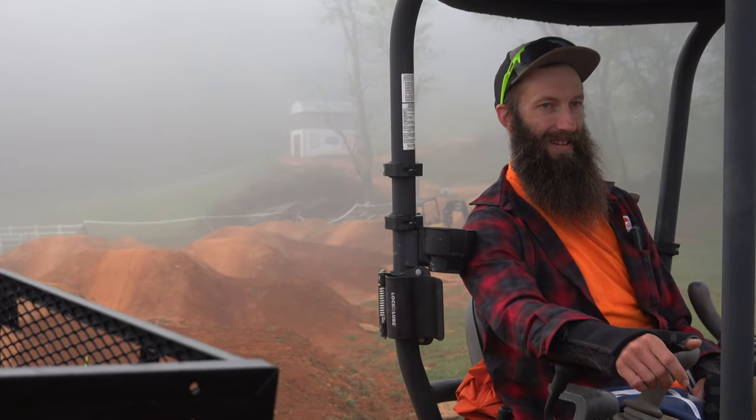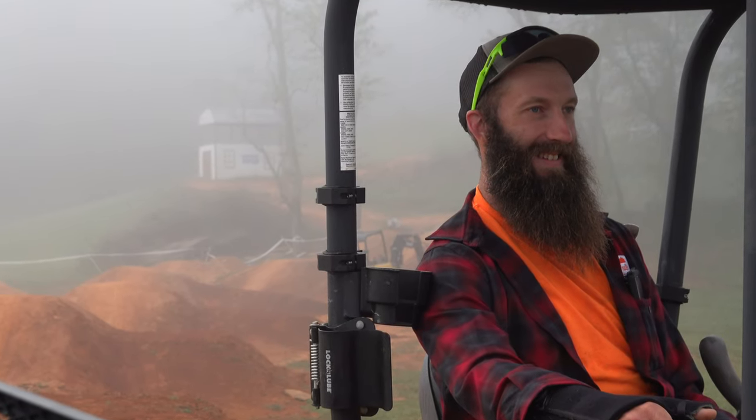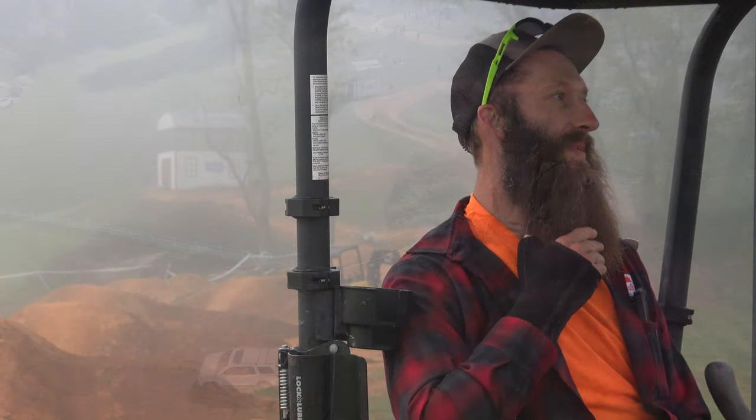I feel like he perfected that beard pretty good. I don't know if you guys can tell on camera, but this thing is real. In real life, it's like a foot long. It's got a real half a Bojangles biscuit in it.